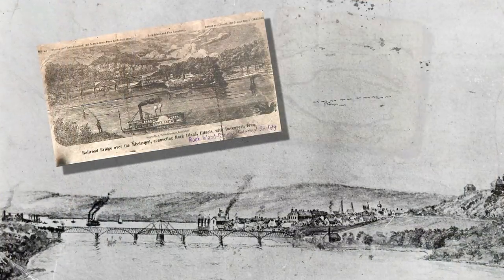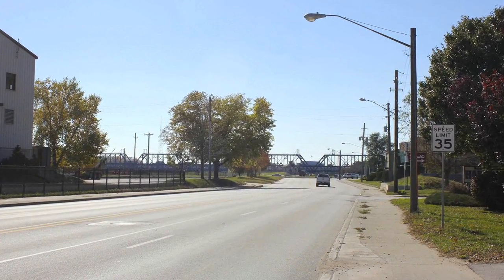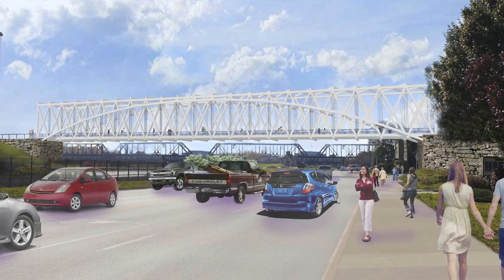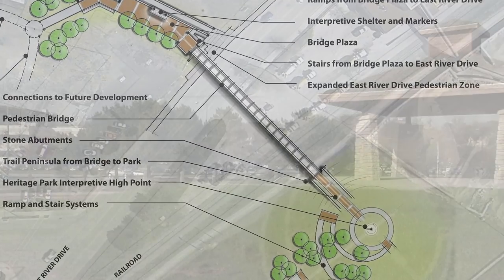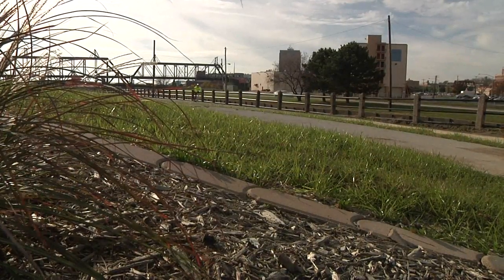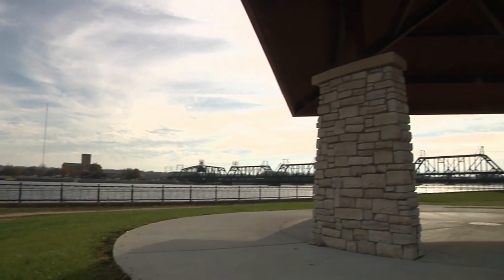Detailed descriptions, maps, paintings, and drawings are all that is left for the public record. Using these historical specifications, River Action proposes to reconstruct one complete span identical to the original. It would rest on the original embankment and provide safe passage across River Drive to the new River Heritage Park and Trail. While it would not carry trains, this bike and pedestrian bridge would open a new connection to the river and its history.